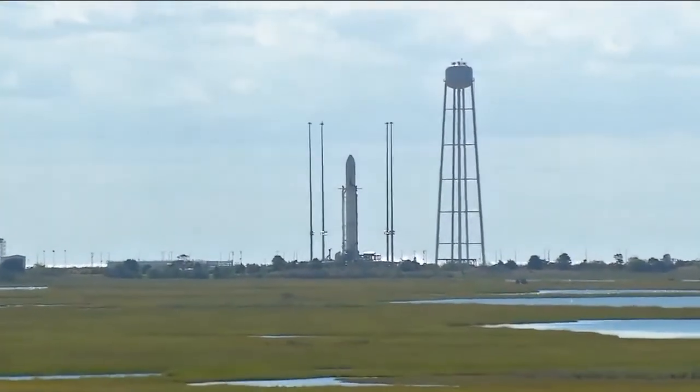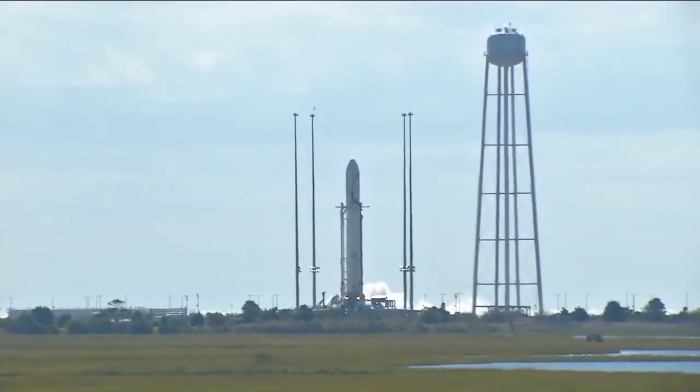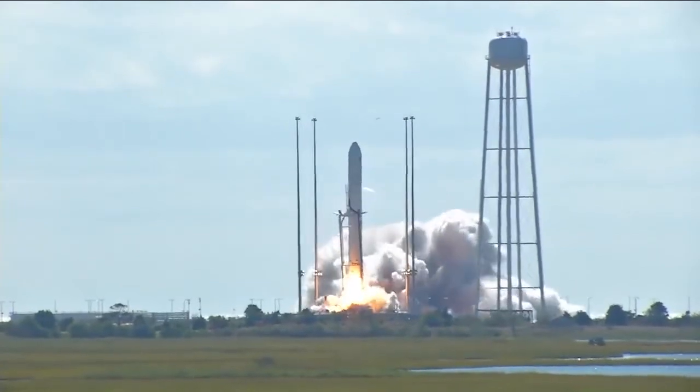Go Cygnus. Four. Three. Two. One. We have ignition.